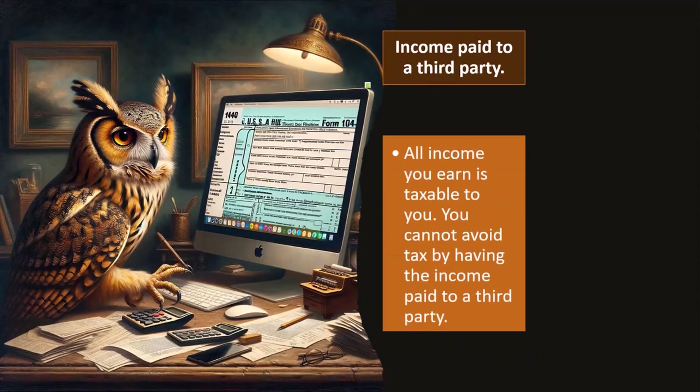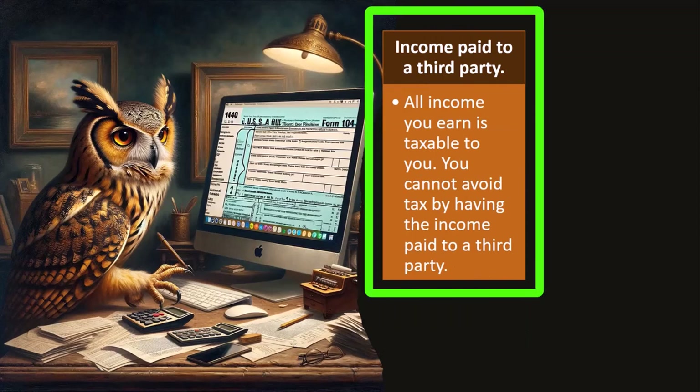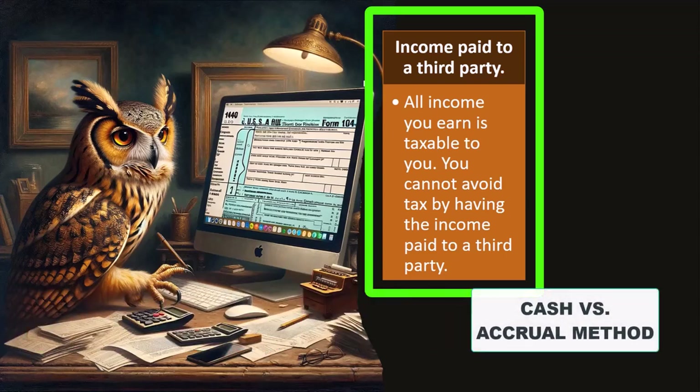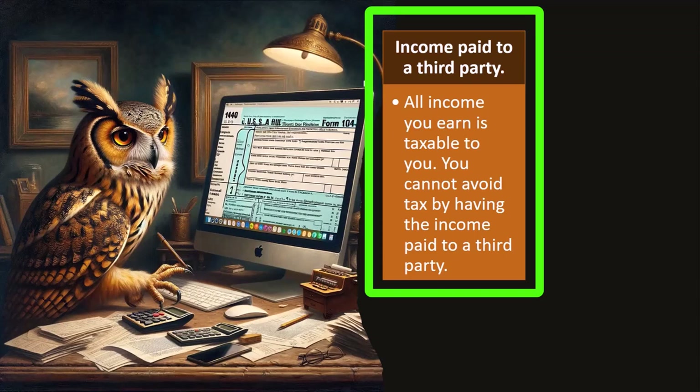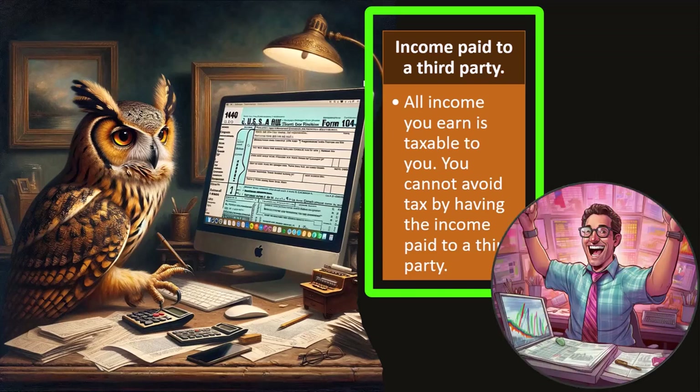All income you earn is taxable to you — you cannot avoid tax by having income paid to a third party. Even on a cash method, you might think income is only recorded when it increases your checking account, but the IRS will be skeptical if income goes to an agent or a third party to avoid taxes, such as having income go to a friend's bank account and then transferred to you in a following year. You should still record the income when the cash was available to you.